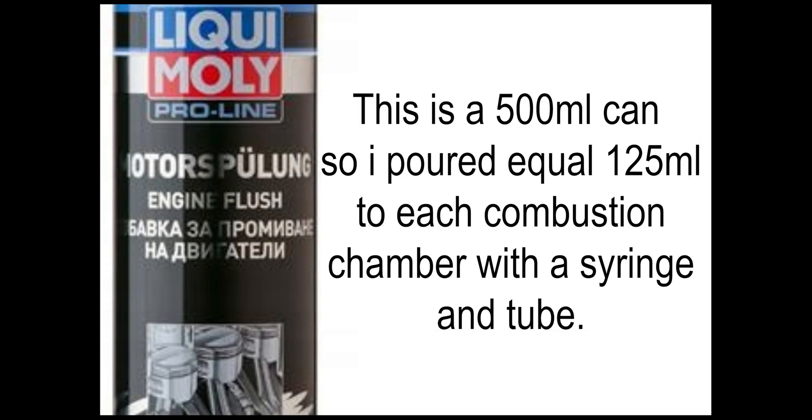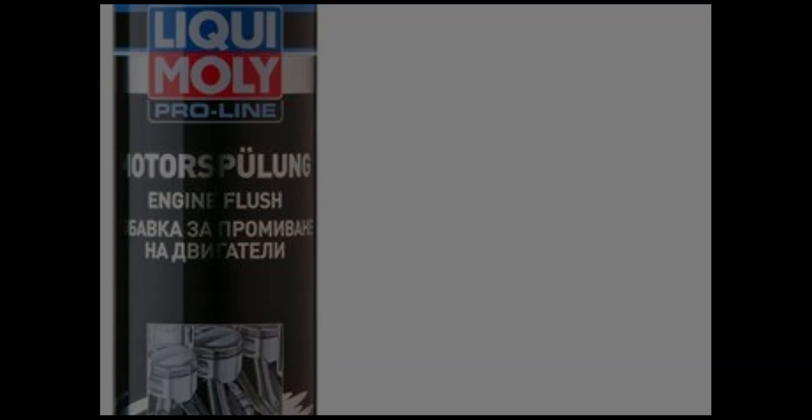I poured the Liqui-Moly 2662 proline engine flush into each combustion chamber — equal amounts to each combustion chamber. Here you can see how it looked like.